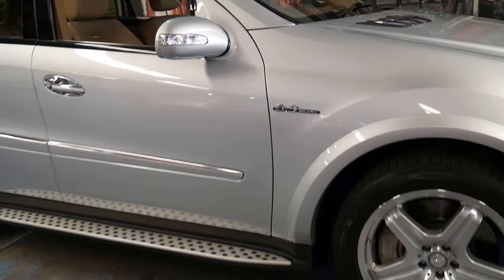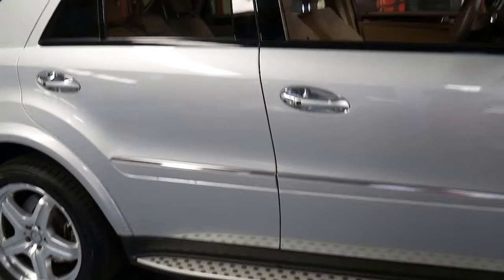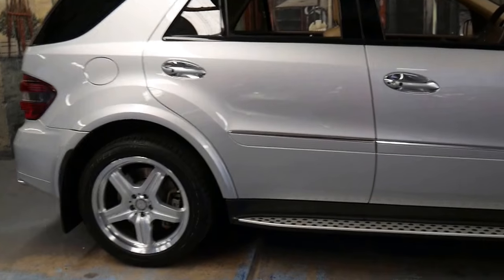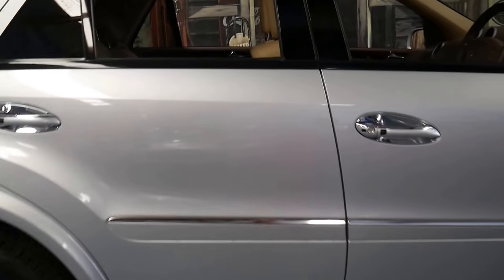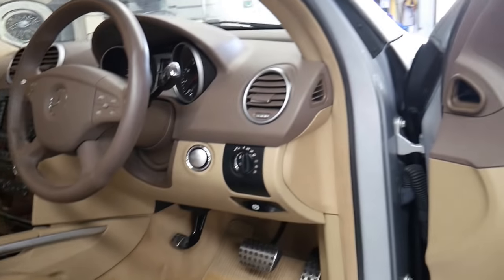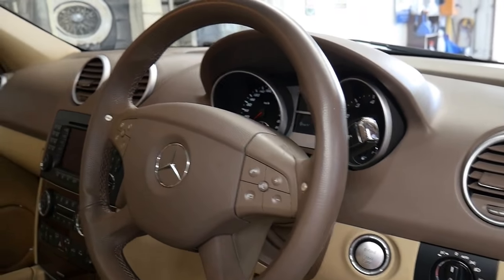I would say it's easily the best ML63 for sale in the country from 2007. It's got very low kilometres — you'll see a lot of other cars with over 200,000. It's got the two original remote keys, Harman Kardon sound, push-button start, heated seats, and air-conditioned seats.